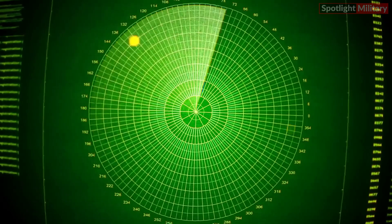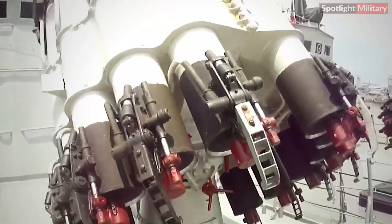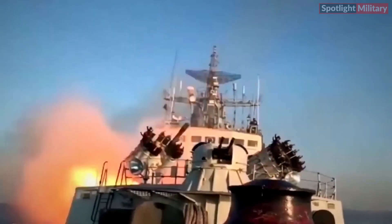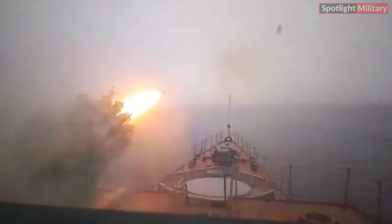Equipped ships use sonar systems to detect underwater threats. Sonar data determines the target's position and distance, and the weapon control system directs the launcher at the target and fires a salvo of rockets, which explode at preset depths to damage or destroy the target. The RBU-6000 can be operated manually or automatically, depending on tactical needs.